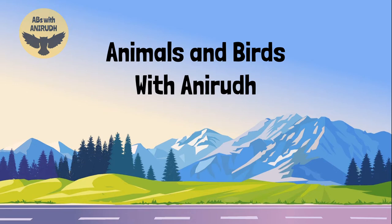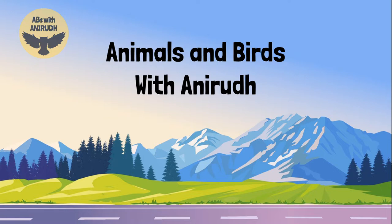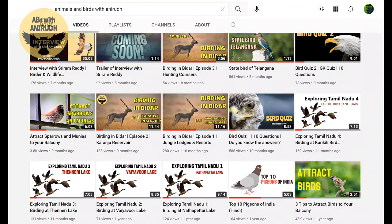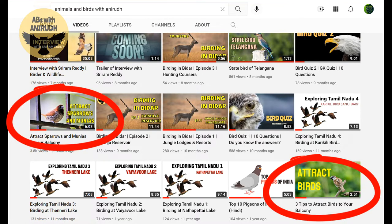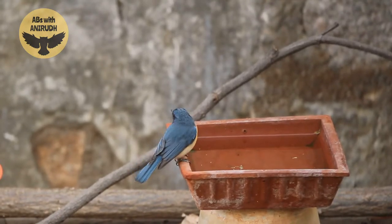Hey guys, welcome to Animals and Birds with Anirudh. In this video, I'm going to talk about the best tip to attract birds to your balcony, garden, or backyard. In the past, I have made some videos on attracting birds to your backyard and those tips were good, but in this video I'm going to reveal the best tip to attract them.